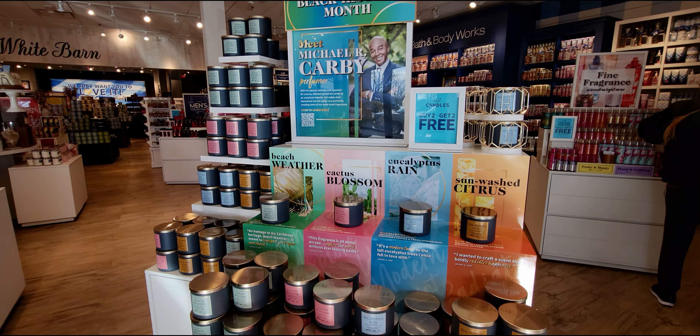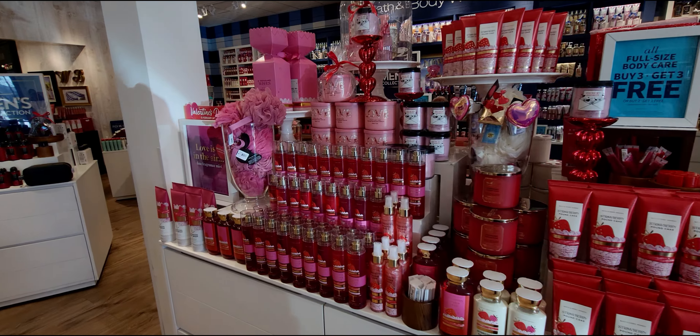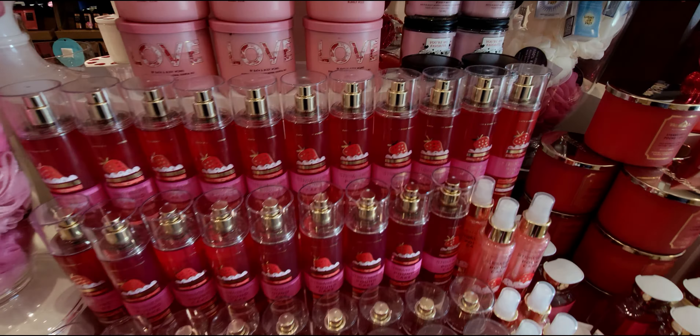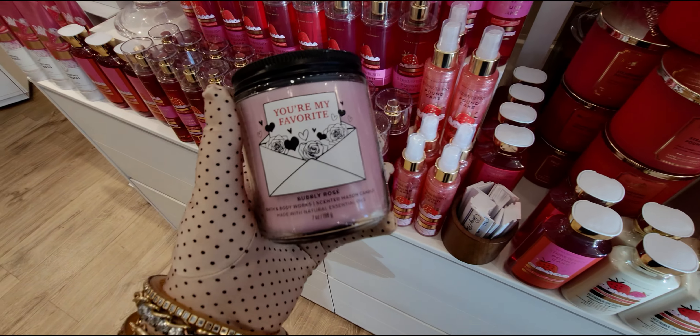Friends, there's a candle sale — buy two, get two free. So buy two, get two free on the candles, and that includes our single wicks and the signature collection, the new ones. So I'm excited about this sale, especially if you have an additional 20% off — that really does bring it down quite a bit.